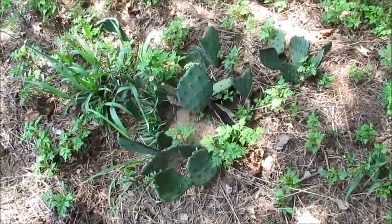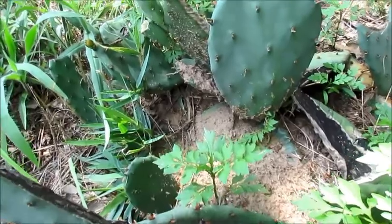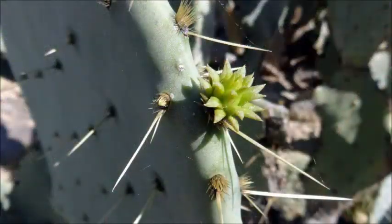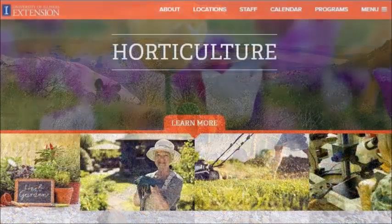Throughout history, prickly pears have been valuable plants in America. The edible pads and fruit are an excellent food source, making tasty jelly, candy, and drinks. I've had pickled cactus and found it was slimy, but pretty good. In addition to food, the plant spines are used as needles for sewing, and a red dye can be made from an insect that thrives on the prickly pear. In fact, some sources say the bright red insect dye was used to make the red coats of the British Army.